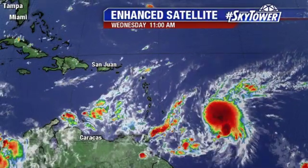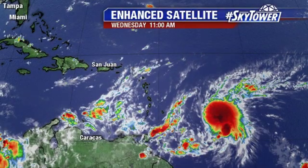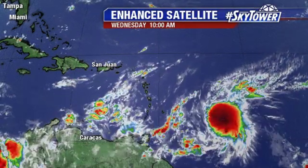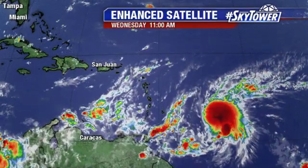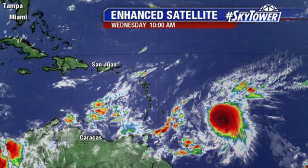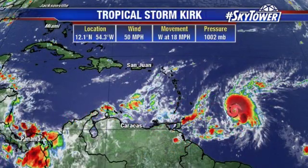And now we have Kirk — Kirk is certainly looking a lot more impressive this morning. Remember, over the past several days the advisories were stopped on this system because it did not have a closed circulation. Now it does have that, so they've restarted the advisories for Kirk. It's a tropical storm at 12.1 degrees north, 54.3 degrees west. Winds right now are at 50 miles an hour, moving to the west fairly quickly at 18 miles an hour.